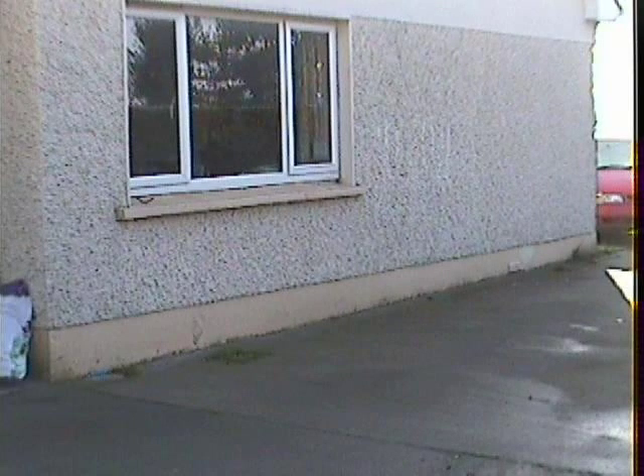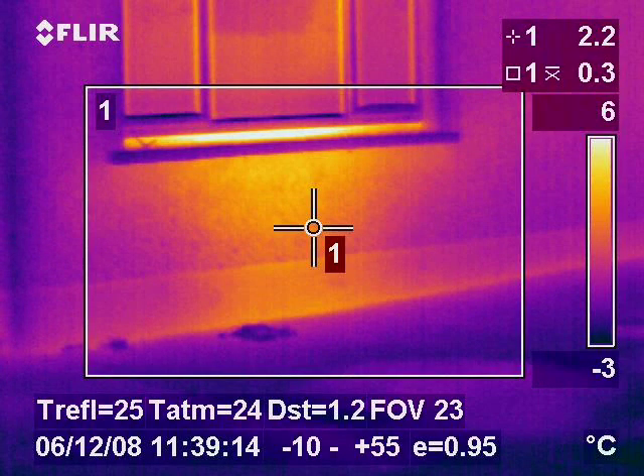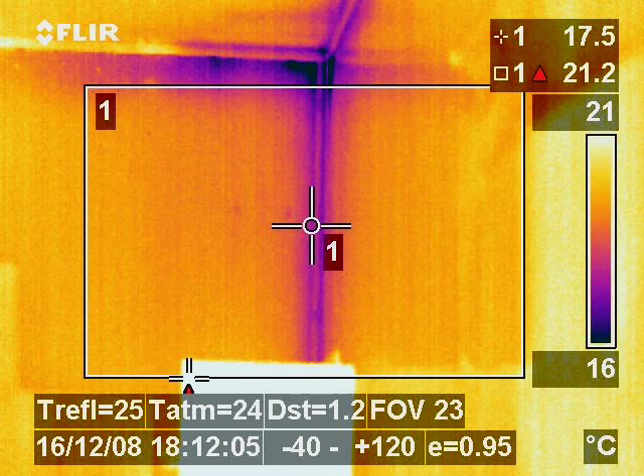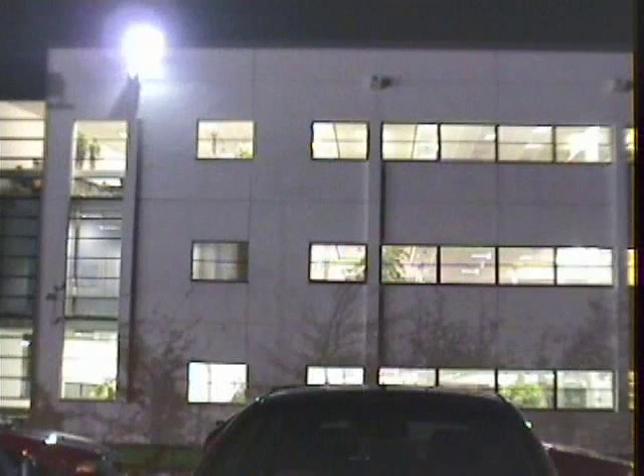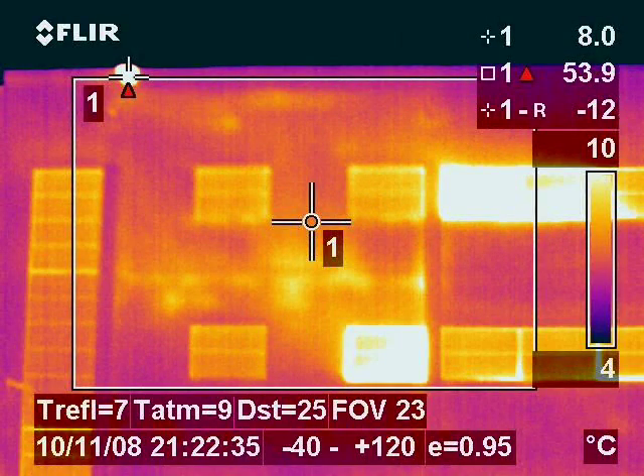Another application of thermal imaging is structural or building thermography, where the visualisation of heat loss due to inadequate or damaged insulation, or air leakage which causes drafts due to poor seals in the building fabric, is used as a gauge as to where energy savings can be made. This service is applicable not only to domestic but also to commercial properties.